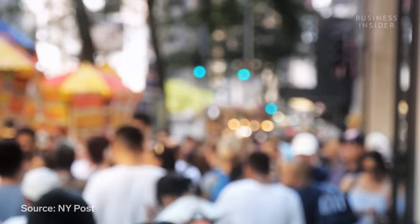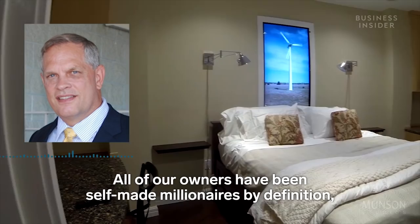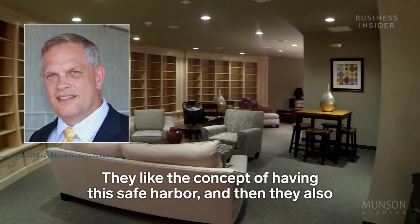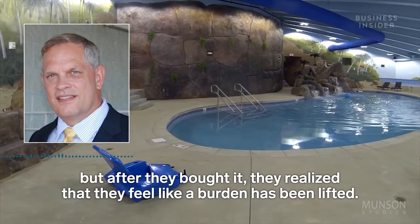The fears driving these purchases aren't as rare as you might think. An estimated 35% of Americans believe an event will happen that will lead to the end of the world. All of the bunker owners have been self-made millionaires from all walks of life. They like the concept of having this safe harbor, and they comment about the peace of mind they get from owning it. It's like they had a worry they weren't consciously aware of, but after they bought it, they realize a burden has been lifted.